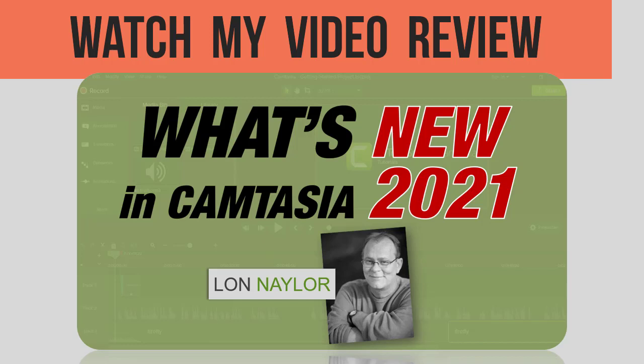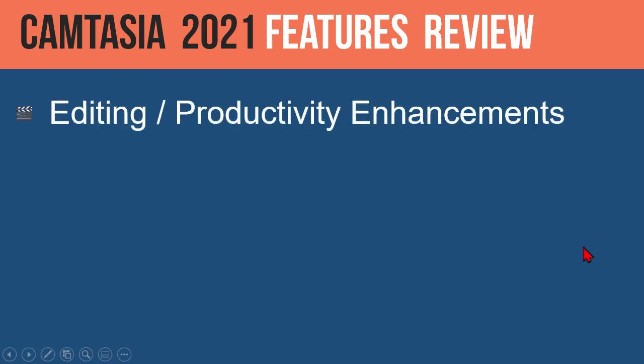You can go watch that video and it will show you all of the new features and functions. That being the baseline for deciding whether or not to upgrade, Camtasia 2021 has, in general, these various benefits, which are a result of all the features covered in the previous video.